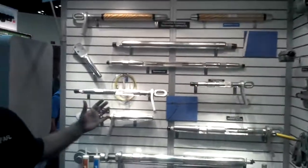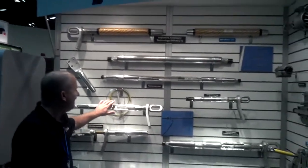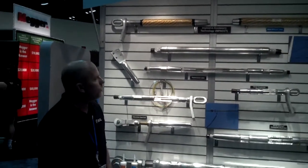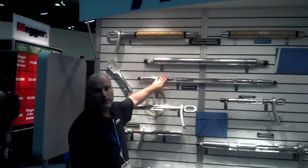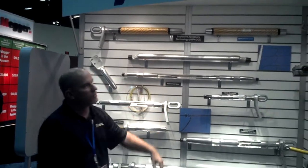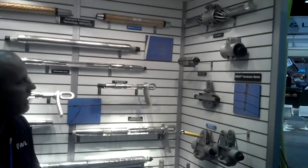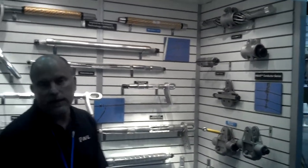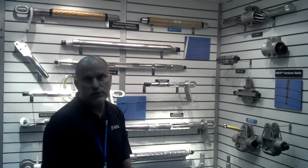Over here we have our transmission and distribution product line, including our full line of transmission compression impact, which is our implosive compression, as well as our Hybus conductor series, which is our suspension units. We'd love for you to come by and see everything that we have in our transmission and distribution area.